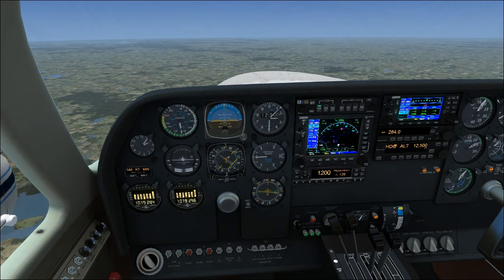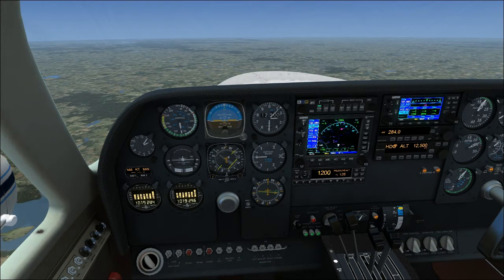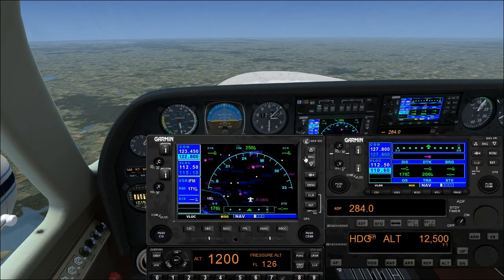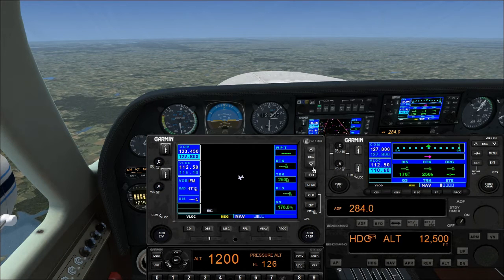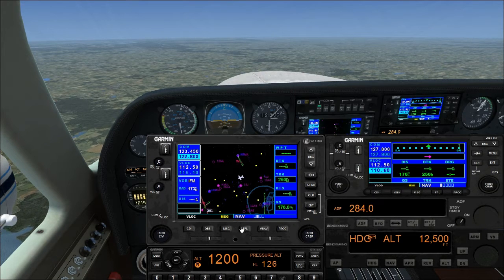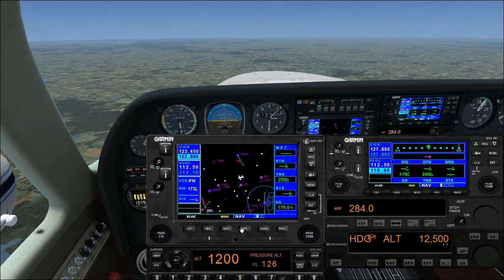Good afternoon everyone, CountryFlyboy here, and today we'll be talking descents in the Cessna 310. Alright, so descents — not the hardest thing in the world. I want to turn your attention to the GPS real quick. We'll be making an approach into Tifton-Meyers Airfield, Kilo Tango Mike Alpha — that airport right there. I have the VOR set to its local VOR. It does not have DME; it's just a regular VOR with radial info only.